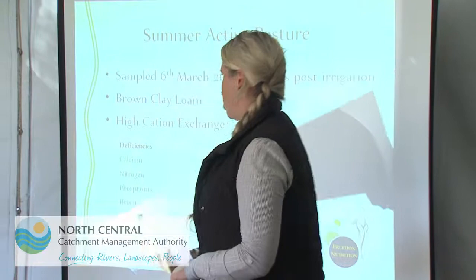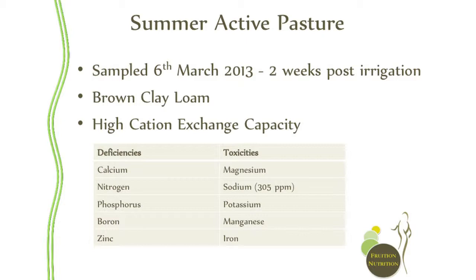If we go back to the deficiencies column and look at boron and zinc — boron and calcium have a synergistic relationship where boron helps make calcium more available. We've got low boron and low calcium, so we've got a double whammy effect there. We've also got low zinc — I think it's extremely low just from memory.